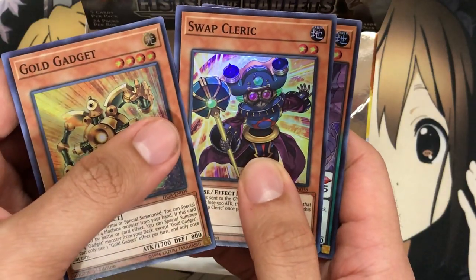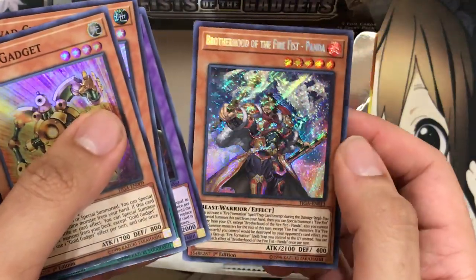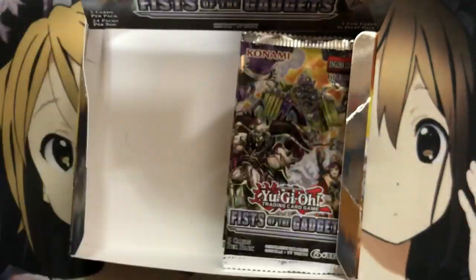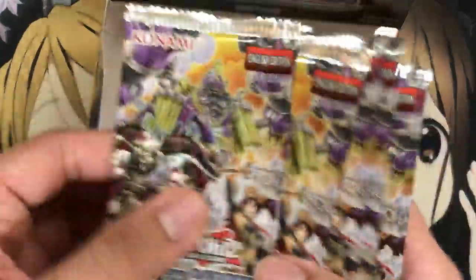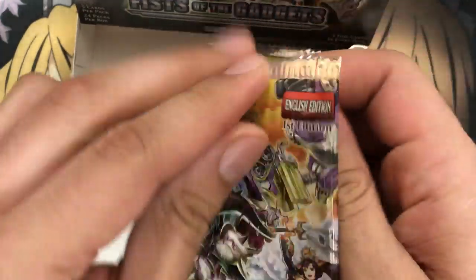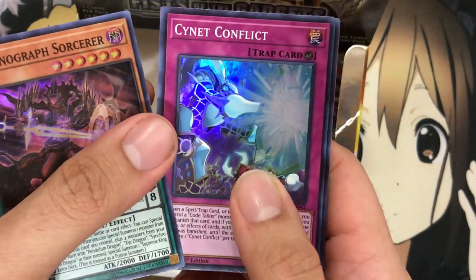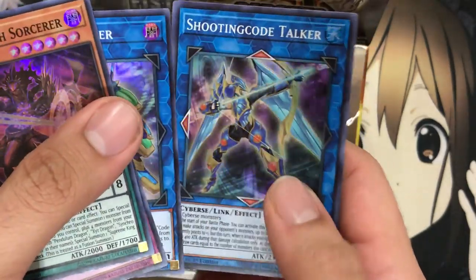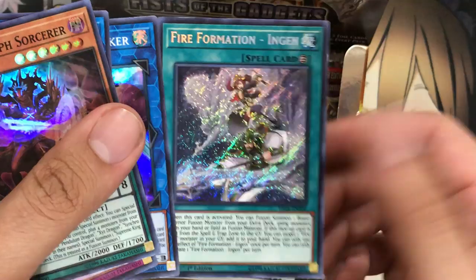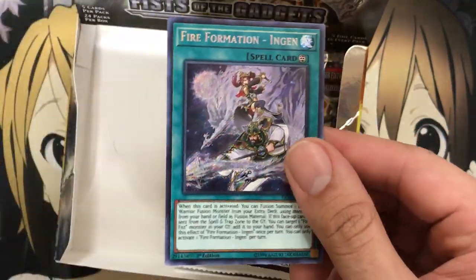We have Swap Cleric, Goliath again, Fusion Dragon, and another Brotherhood of the Fire Fist Panda. We have ten packs, so either I already opened two on the right side or some moved over. There's our fourth Chronograph Sorcerer for the playset, another PsyNet Conflict, another Talkback Lancer, our third Shooting Code Talker — very nice — and we have Fire Formation Ingen. I almost forgot new Fire Formation cards were a thing in this pack, but the secret rare is very nice. Love that foil patterning.